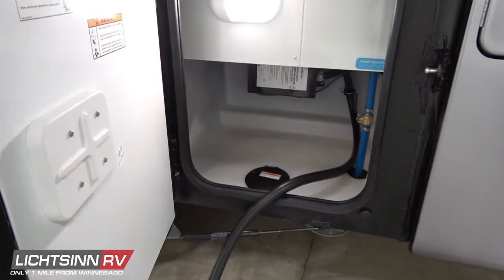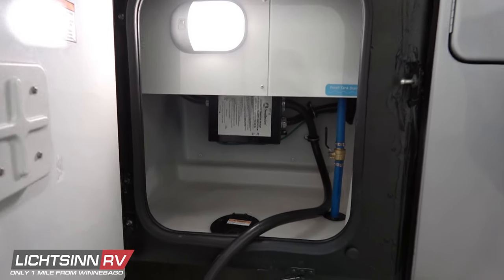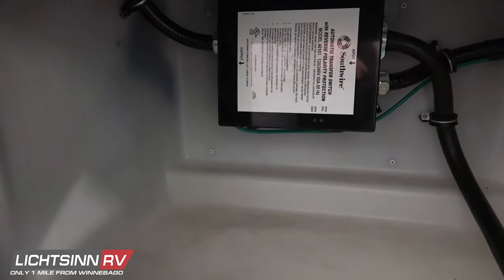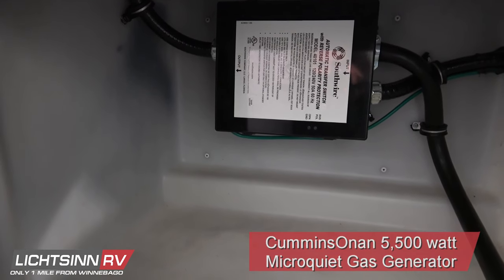This coach includes the upgraded power package with dual air conditioners atop the one-piece fiberglass roof. An automatic transfer switch will automatically flip power from shoreline power over to the Cummins Onan 5,500-watt micro-quiet gasoline generator.